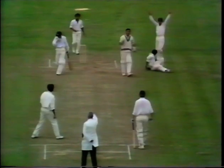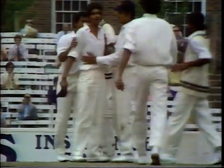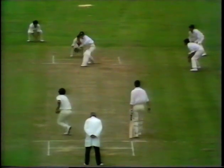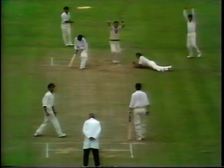He's out — caught behind! A fine catch. Alan Knott is out; Solkar has done it again, diving in from that forward short-leg position. Alan Knott showed no hesitancy at all — he didn't wait for the umpire's decision or a bowler's appeal, he walked straight out.